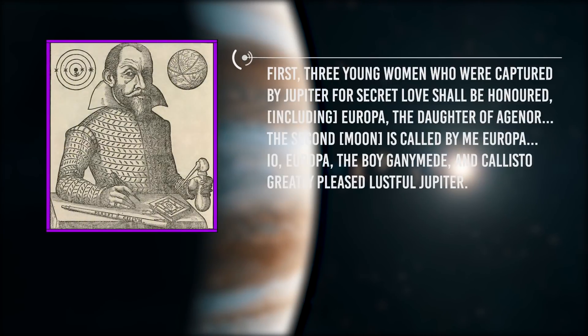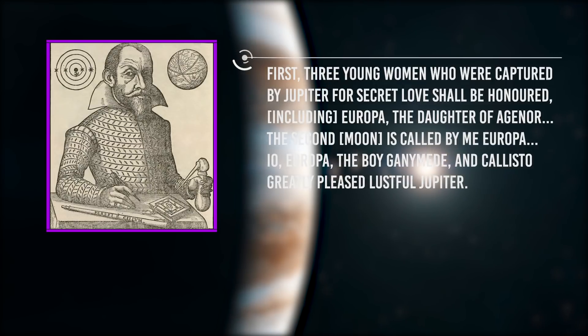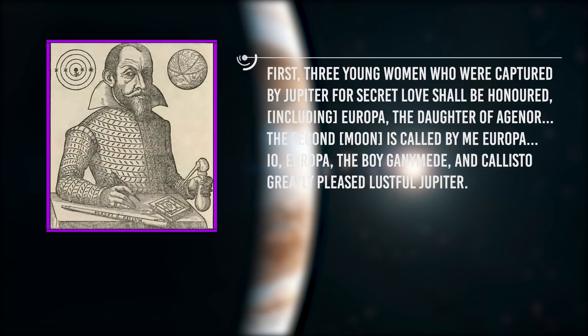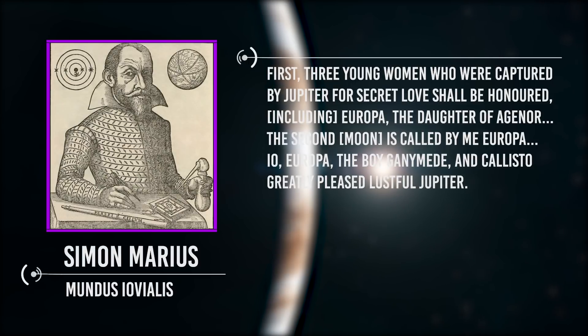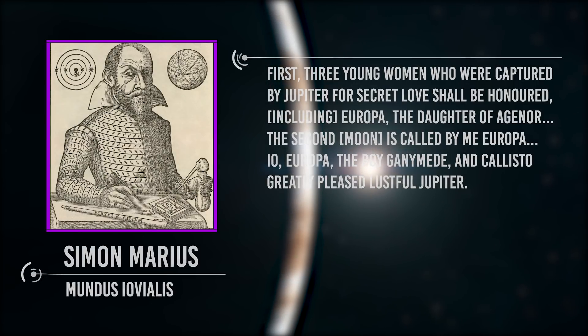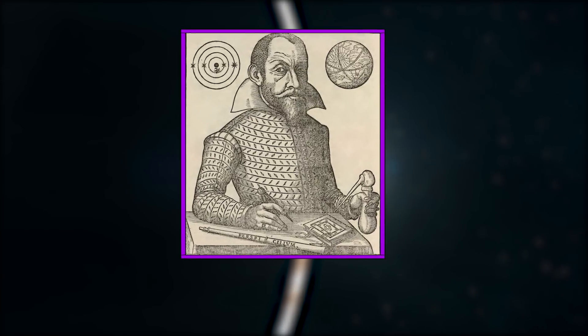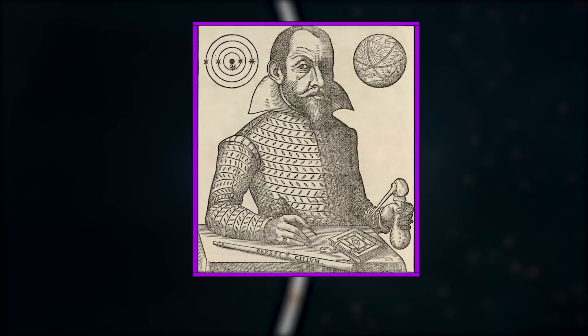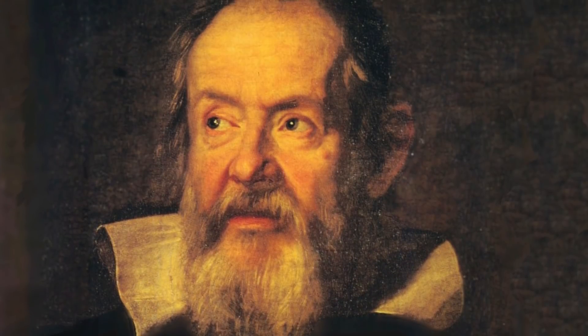Three young women captured by Jupiter for his secret love shall be honored, including Europa, the daughter of Aegonor. Io, Europa, the boy Ganymede, and Callisto greatly pleased lustful Jupiter. This was written by Simon Marius in 1614 in his famous Mundus Iovialis. Simon Marius was a German astronomer, pupil of Tycho Brahe and Kepler. In Mundus Iovialis, he described the planet Jupiter and its moons.